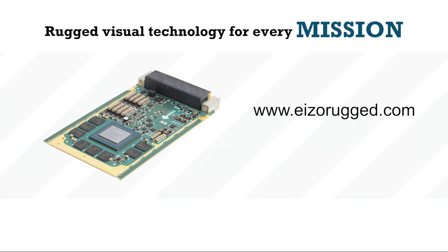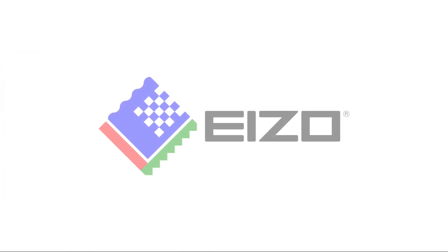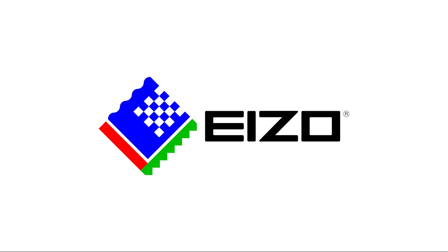Visit our website to view all our rugged solutions at azorugged.com or email us at condor@azo.com.